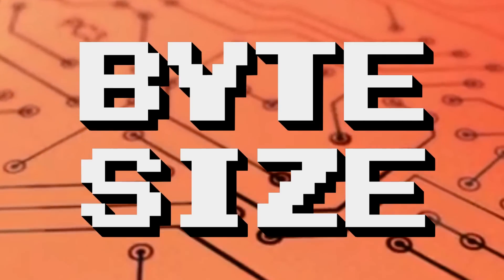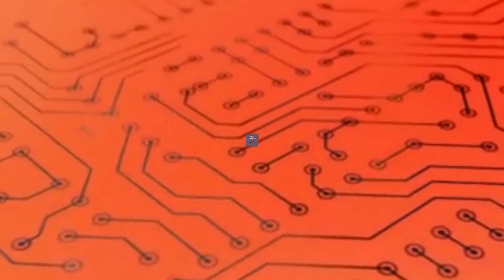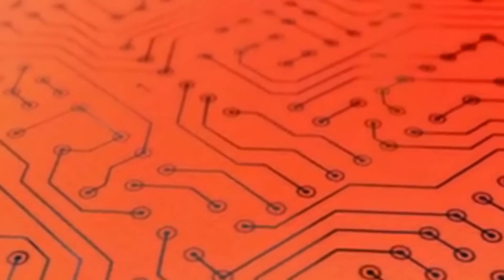In this episode of Bite Size, I'm looking at the original Pentium processors and why there was a 60MHz and a 66MHz variant.